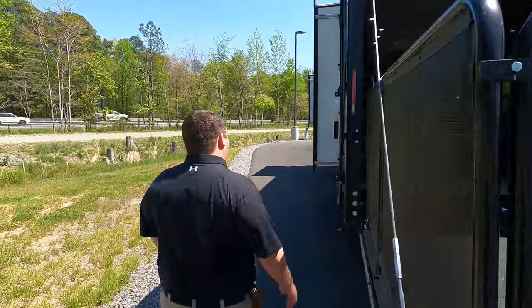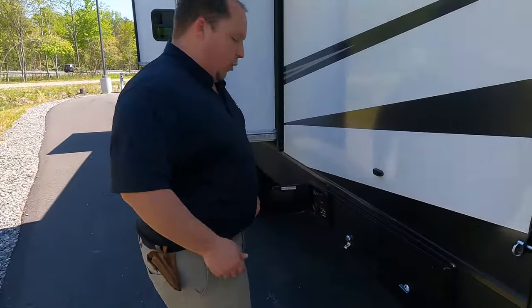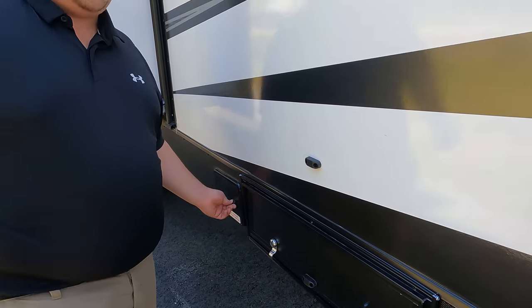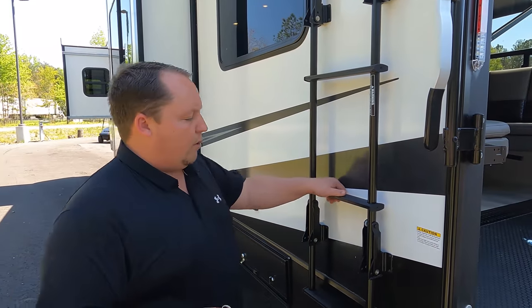Coming around the back, we have an emergency fuel center — that's a fuel pump to help fuel up your toys. There's also a side ladder to get up on the one-piece TPO roof.